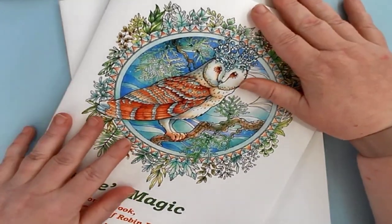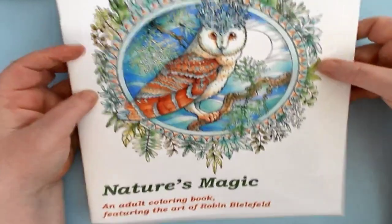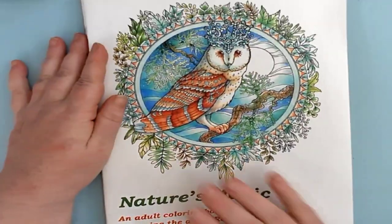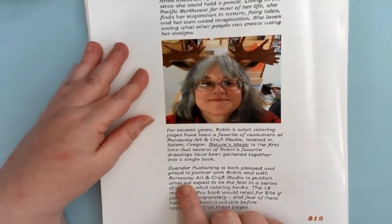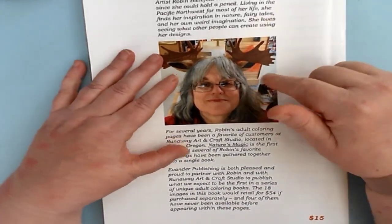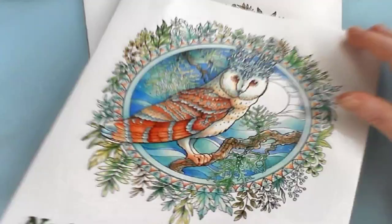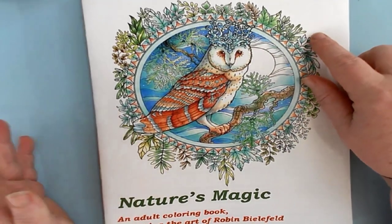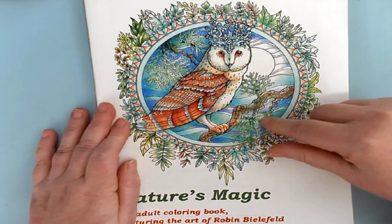Alright guys, thank you very much for watching. Great work, Robin Belfield. Once again, you can find her work if you're in Oregon, in Salem, Oregon, at the Runaway Art and Craft Studio. What I will do is leave you a link to the Runaway Craft Studio's website. Currently, this is not available on the website.